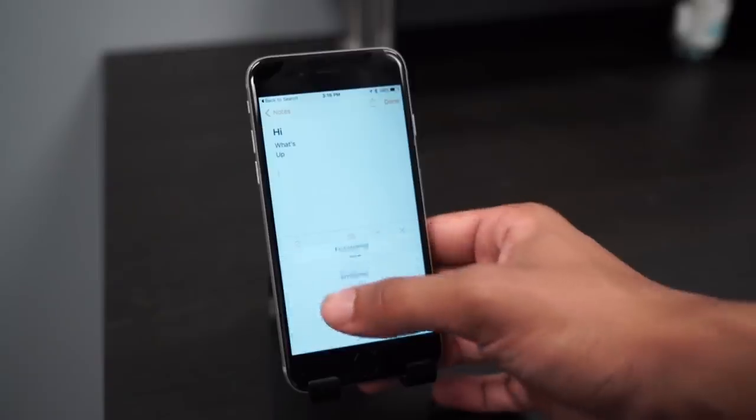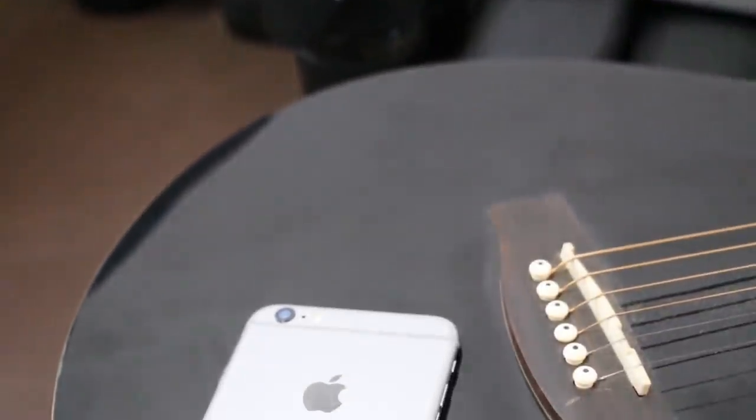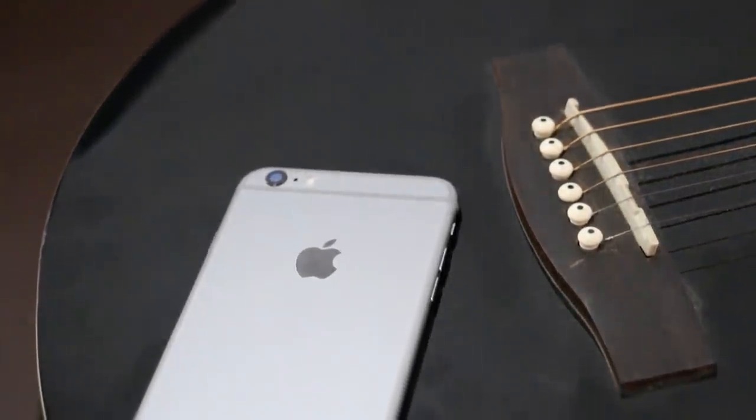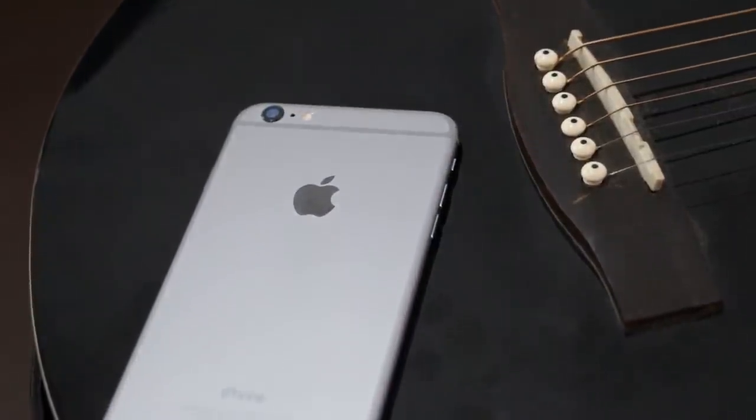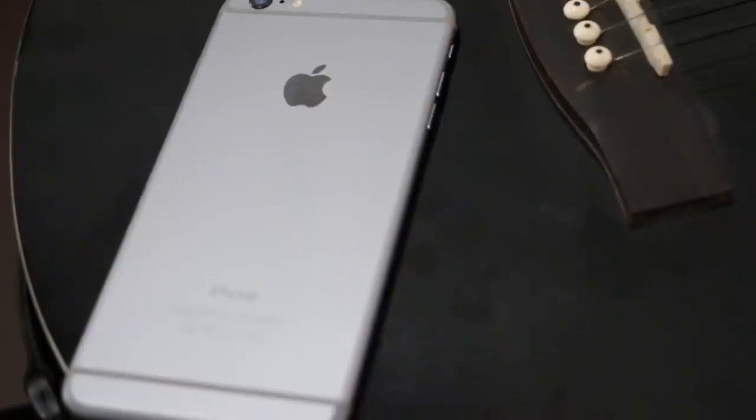So that's all for the video, guys. Thank you for watching. Leave your comments down below stating what you would expect from the iPhone 6s and 6s Plus. Stay tuned for more — do subscribe to the channel and you guys have a great time!